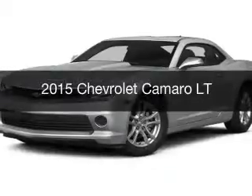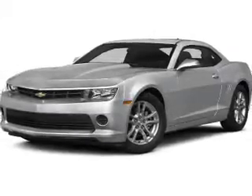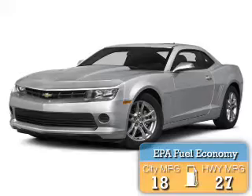This is a new 2015 Chevrolet Camaro. It's powered by a rear-wheel drive engine. Great fuel efficiency saves you money by requiring fewer trips to the gas station.